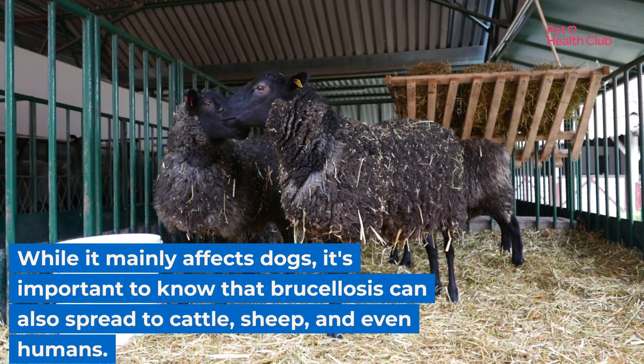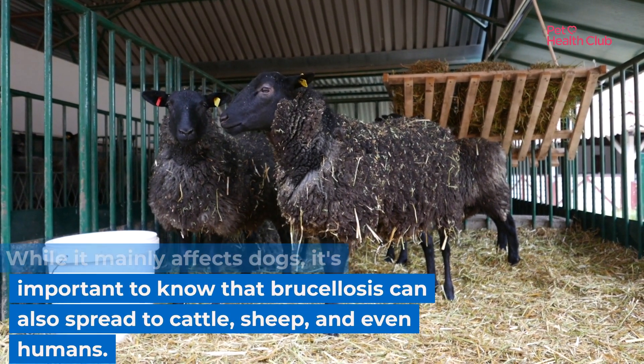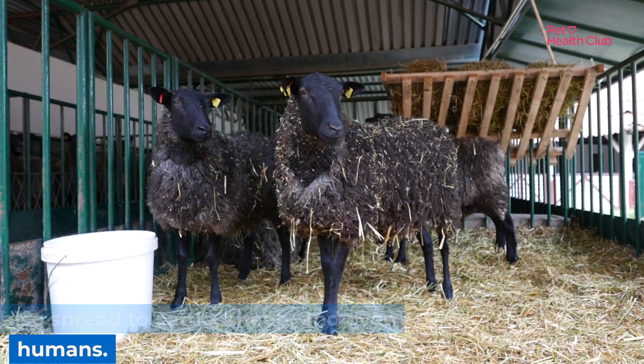While it mainly affects dogs, it's important to know that brucellosis can also spread to cattle, sheep, and even humans.